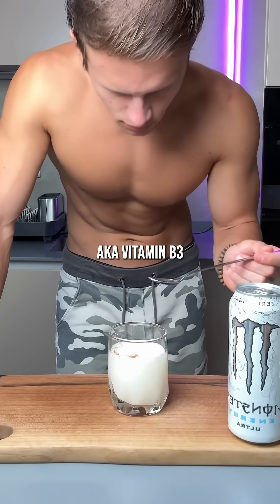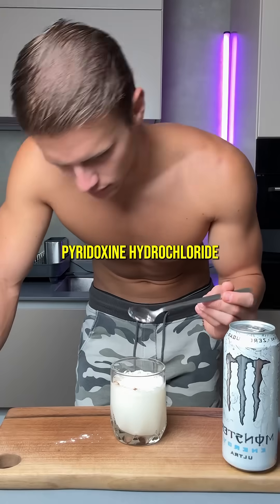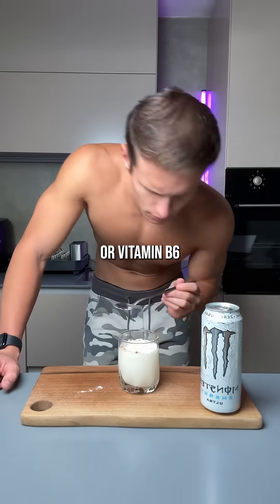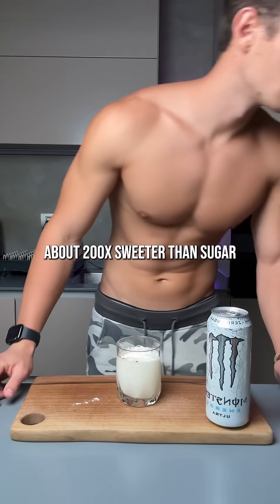Niacinamide, aka vitamin B3, pantothenic acid, that's vitamin B5, pyridoxine hydrochloride, or vitamin B6, and acesulfame potassium, a calorie-free artificial sweetener about 200 times sweeter than sugar.